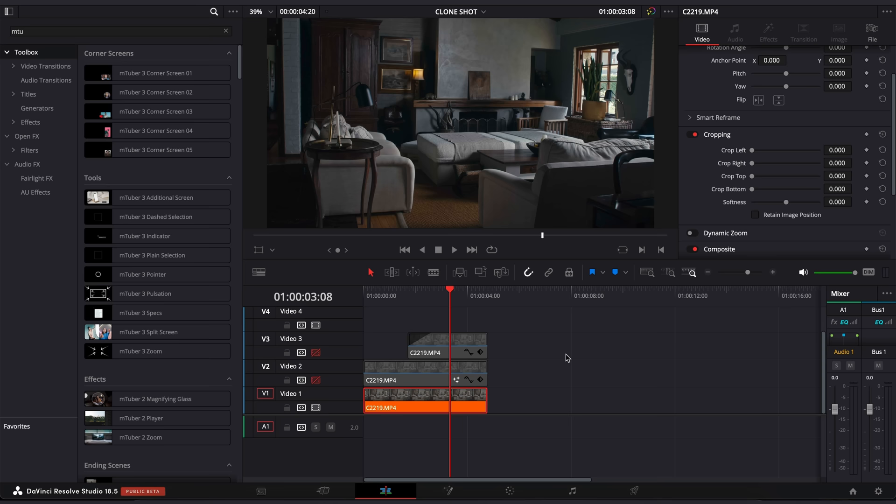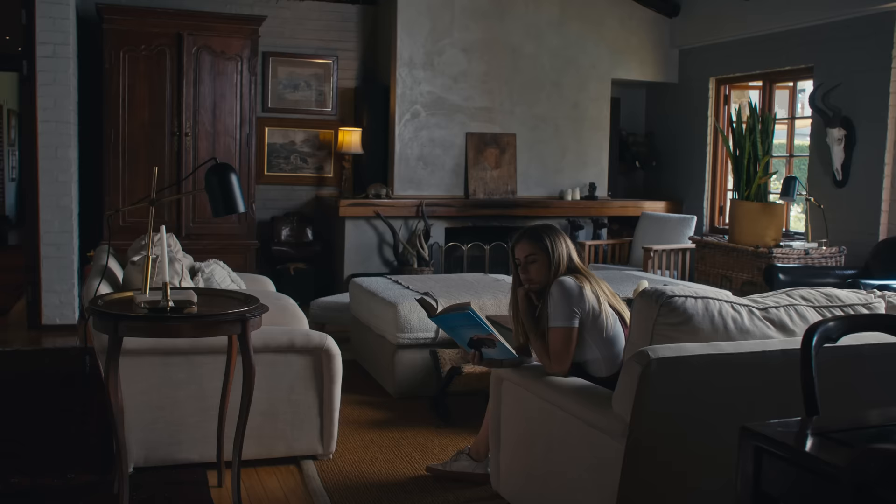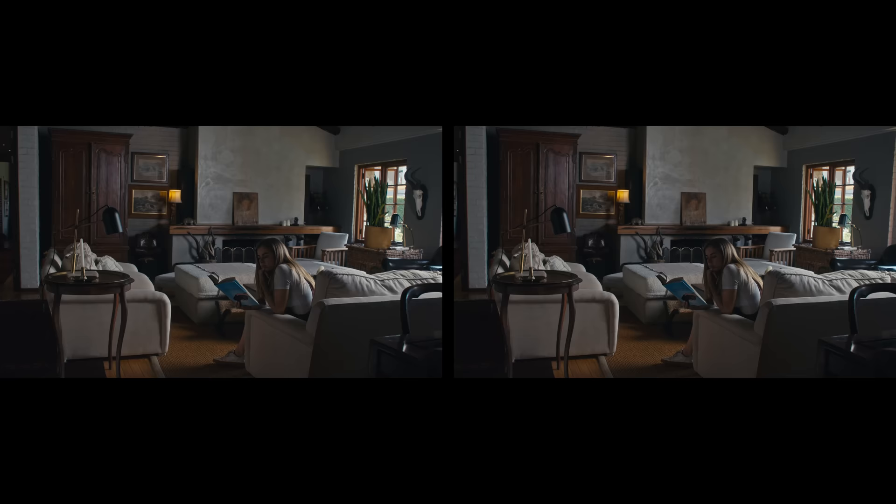For the clone shots, it's important to film a clean plate without the character to use as a cover where required. In other words, put your clean plate on the bottom layer with the character shots stacked on top. Take the top layer and crop out the relevant side to reveal the character from the layer below.